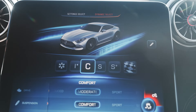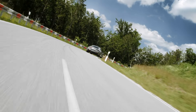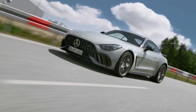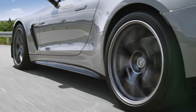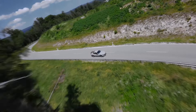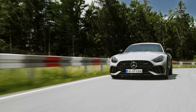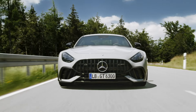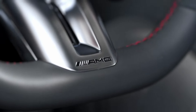Mercedes-AMG has taken aerodynamics and cooling to the next level with the GT 63 PRO. It features a redesigned front apron, additional air deflectors, and a fixed rear wing to enhance downforce and stability. The improved cooling system includes additional radiators and electric water pumps to keep the engine at optimal temperature, even under intense track conditions.